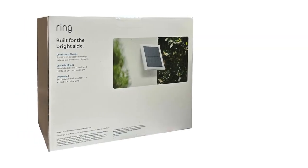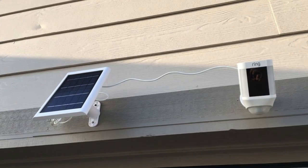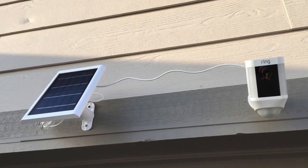Lastly, if the battery isn't holding charge, it might be time for a replacement. Regular maintenance and optimal positioning are key to keeping your solar-powered security system running smoothly.